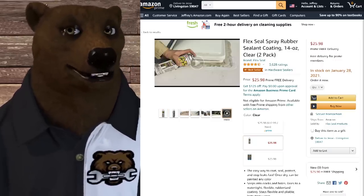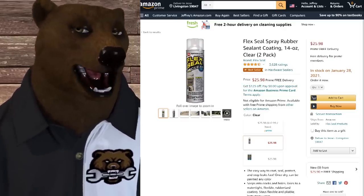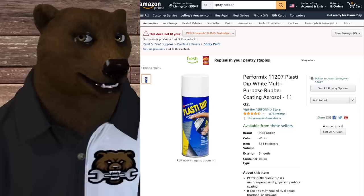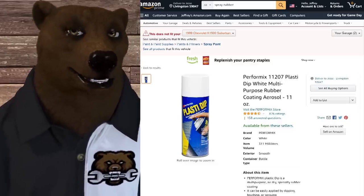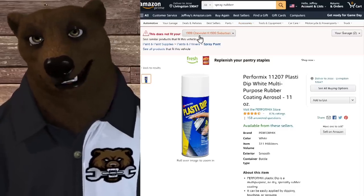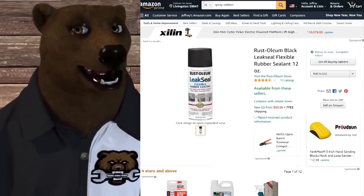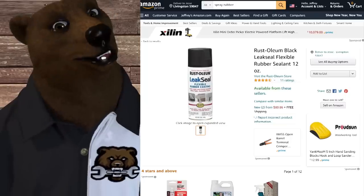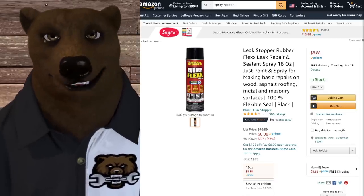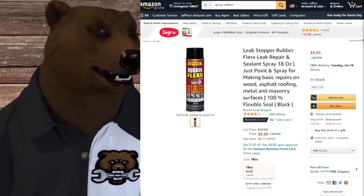This is not the only product out here. Since the success of Flex Seal, a lot of other companies have copied them. Plasti Dip was out there first and does a lot of the same things. Rust-Oleum has come out with their own version — a Leak Seal — more like the Flex Seal version, less like the Plasti Dip. There are other generics: Leak Stopper, Rubber Flex, and others. I'm pretty sure Harbor Freight has one. Home Depot, Ace — any of the hardware stores you go to will have stuff like this.